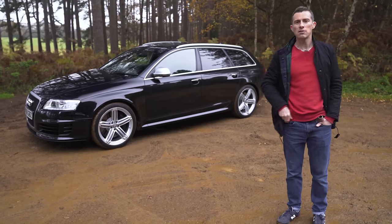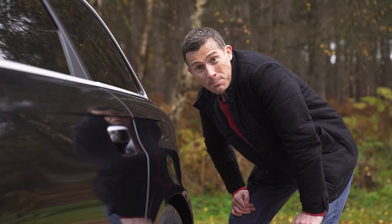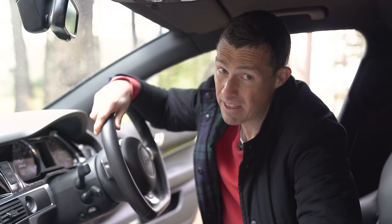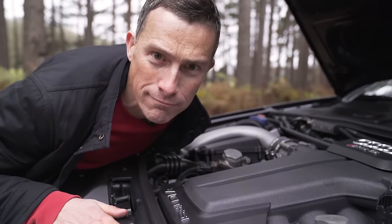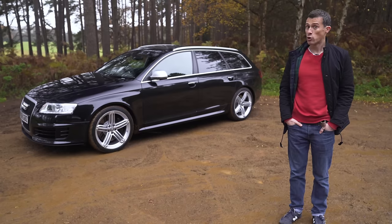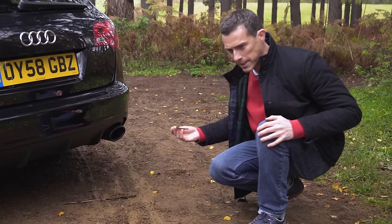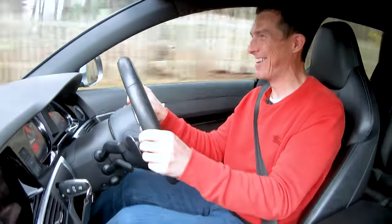I'm going to review this car, and to do that, I'm going to talk you around the exterior design — what wide hips you have — show you inside, tell you what's good about it, what's not so good about it, poke it with a stick, and of course take it for a test drive.